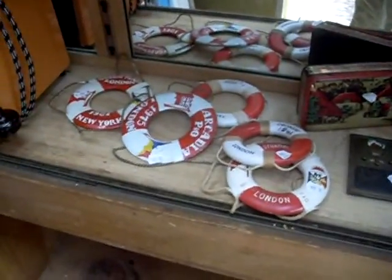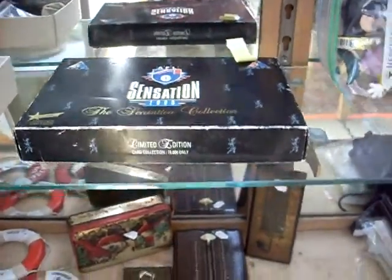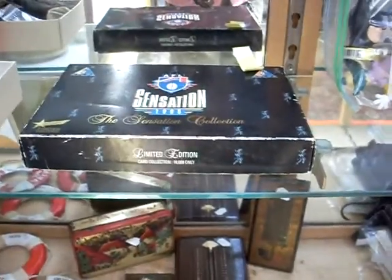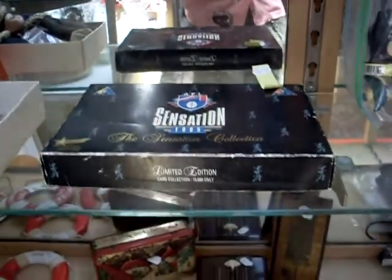Big group of mixed items here. Good old Elvis clock. Some nice little sort of novelty life preservers. And some little dolls — Nora Wellings sort of stuff. AFL Sensation 1995, The Sensation Collection — limited edition card collection, there's only 10,000 of these in existence.